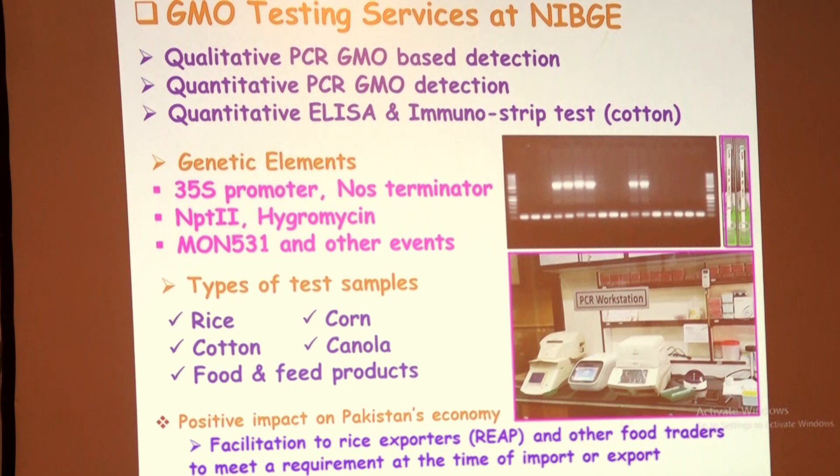ISO 17025 facilitates cooperation between labs and generates wider acceptance of results between countries — test reports and certificates are accepted across more than one country. At NIBJI, we offer different services: quantitative PCR, qualitative PCR, ELISA, immunostrip testing, and checking of genetic elements including main promoter and terminator. We also have facility for MON 531 testing, and we use primers from genomic DNA spanning the promoter and terminator to verify that the event is present.